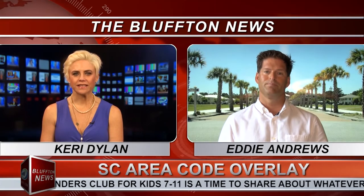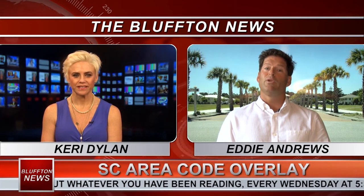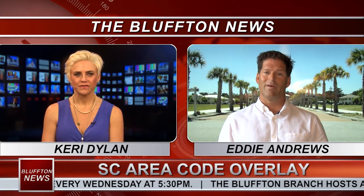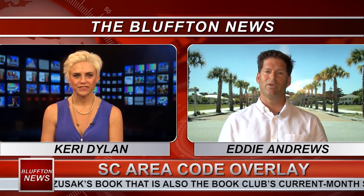Where do we go to get these tips? You can go to hargre.com. At the top of the website, there is a link that takes you to a page describing everything you need to know about 10-digit dialing and the new overlay area code. Perfect. Eddie, thank you so much! Thank you for having me.